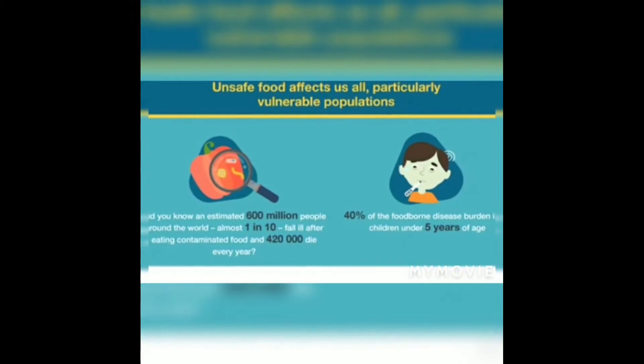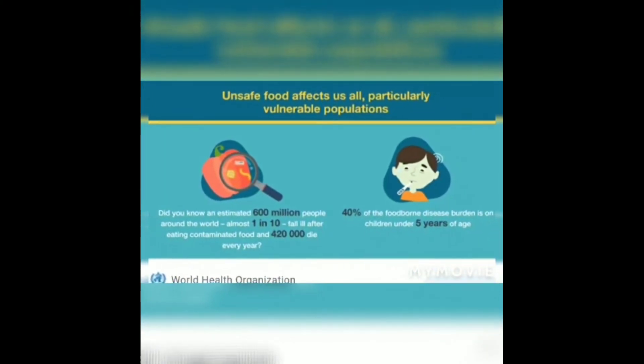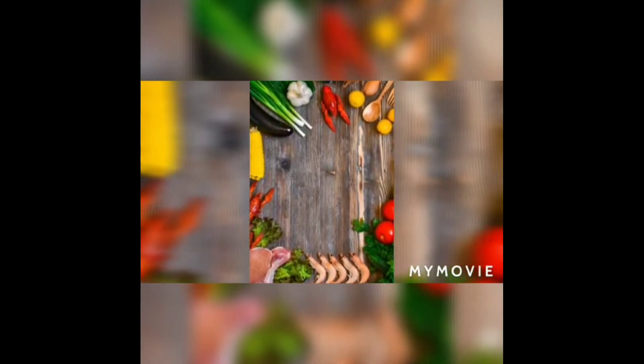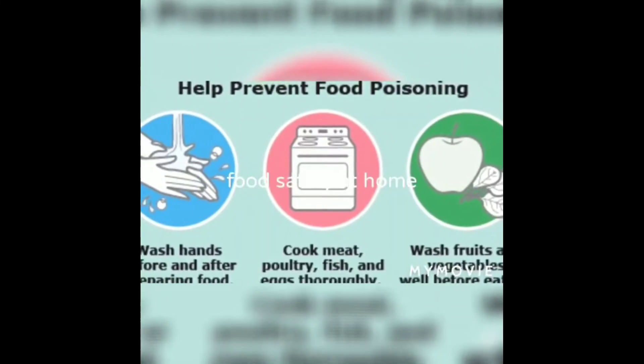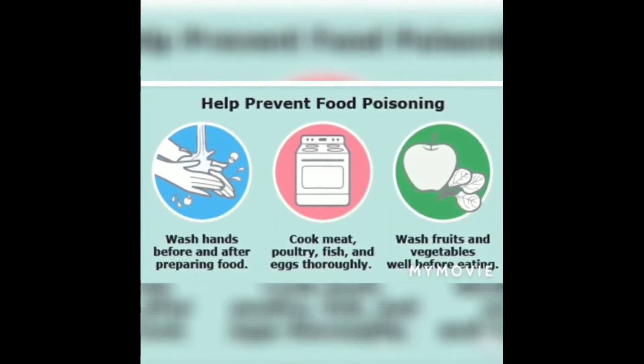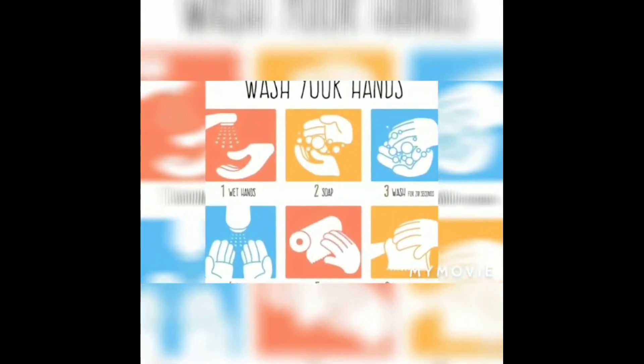As it's everyone's business, we shall start from our home. The first and most important thing is to wash our hands for a minimum of 20 seconds using soap.